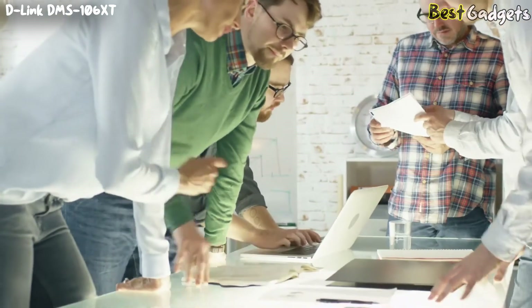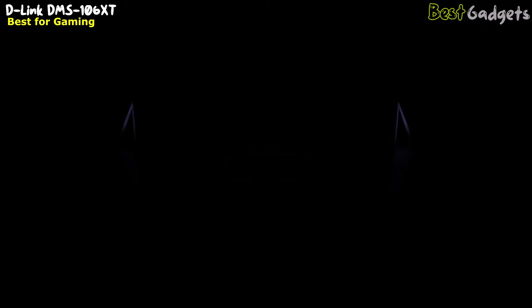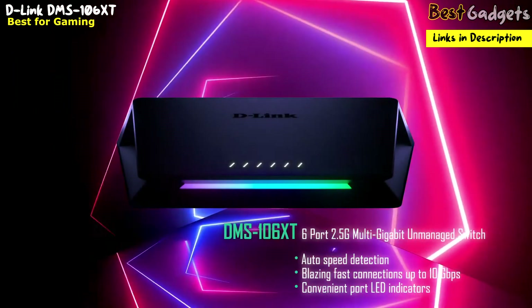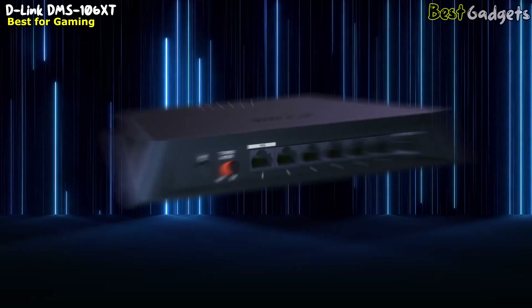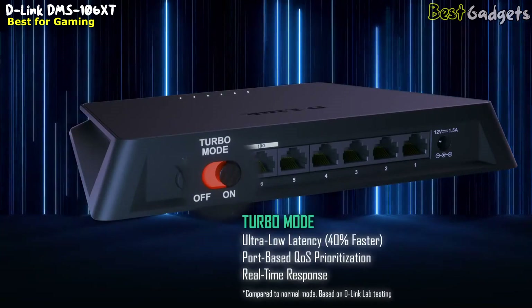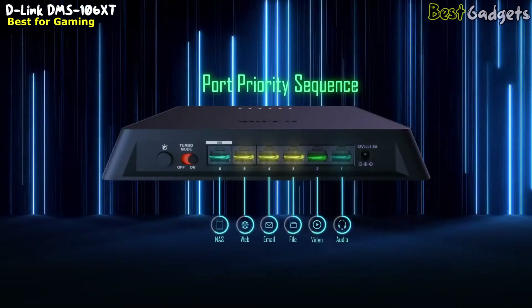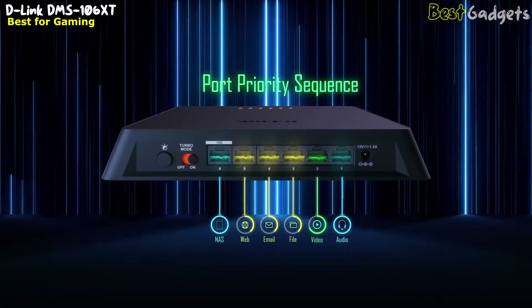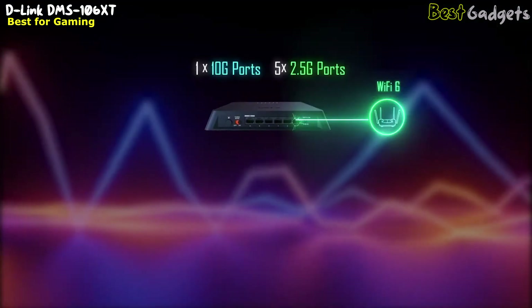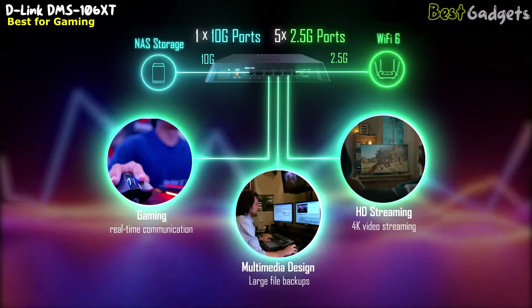Today's advanced home and small office networks require a variety of connection speeds for many types of applications. The ultra-sleek DMS-106XT multi-gigabit unmanaged switch delivers various bandwidth speeds to meet all of your application needs. When you need that extra network boost, turn on turbo mode and experience 40% faster speeds. For even greater network control, simply connect your devices to the DMS-106XT based on your application priority preferences. Designed for Wi-Fi 6-empowered networks that demand simultaneous 4K streaming, online gaming, and large file transfers.